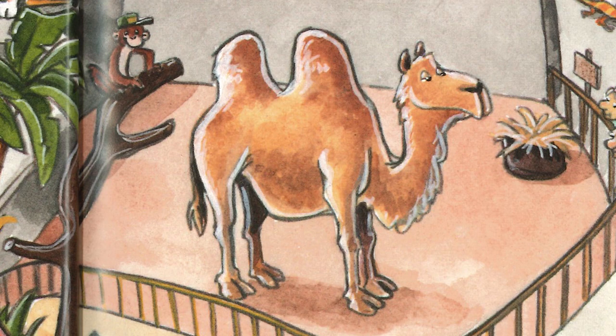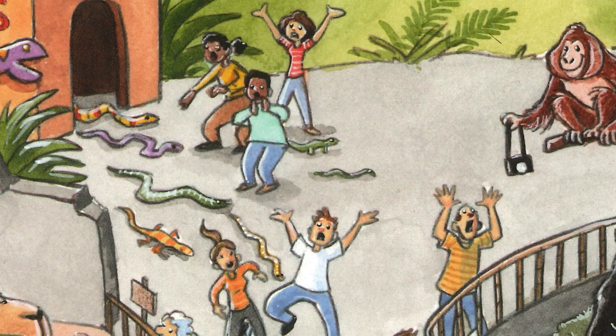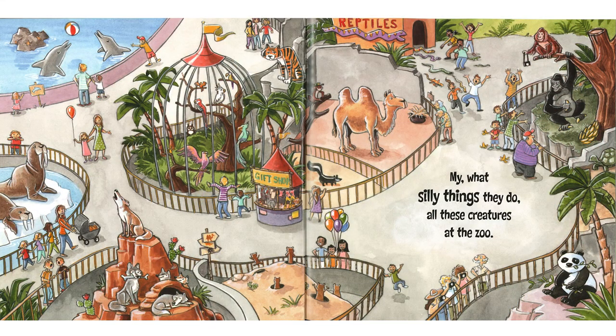It may be the bactrian camel with two humps, or maybe it's a walrus with great big tusks. But snakes escaping? No, that doesn't happen at the zoo. And check out the gorilla with his bananas too. I bet there's probably a monkey lurking around because they're all over the place here.